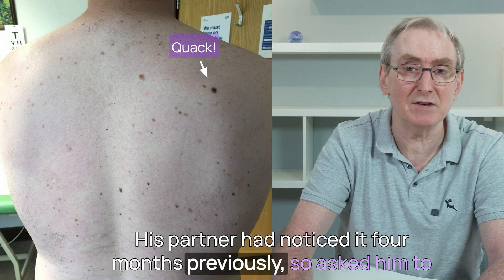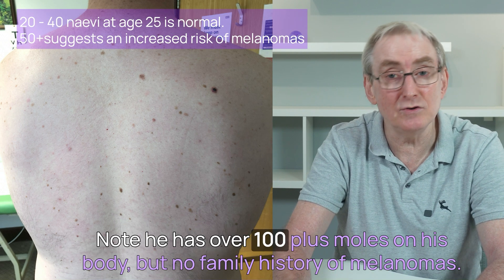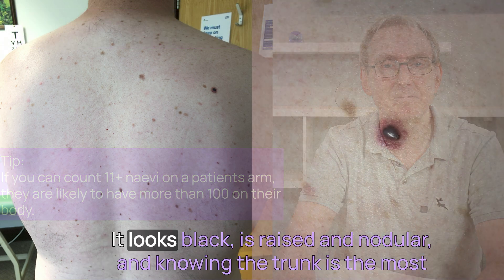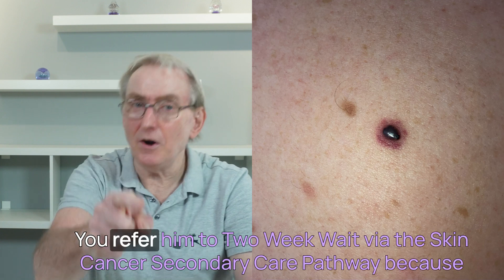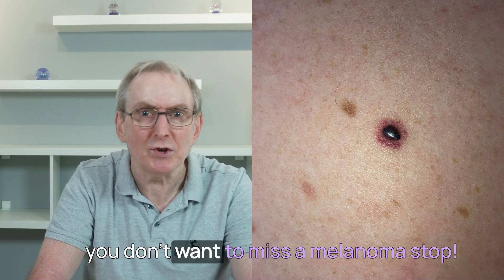His partner noticed it four months previously, so asked him to come and let us check it out. Note he has over 100 moles on his body, but no family history of melanomas. It looks black, is raised and nodular, and knowing the trunk is the most common location for malignant melanomas in men, had me worried. What do you do?